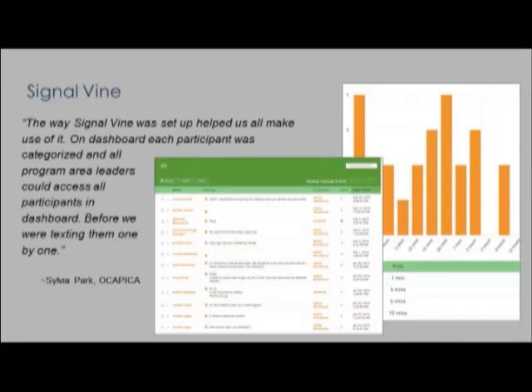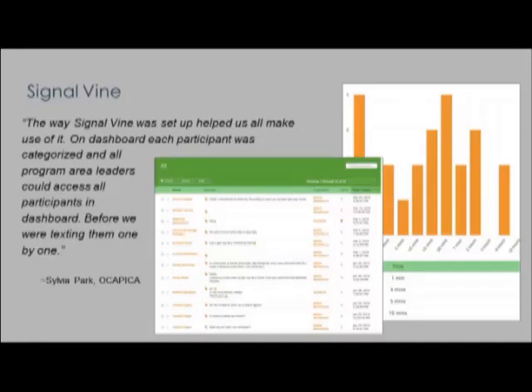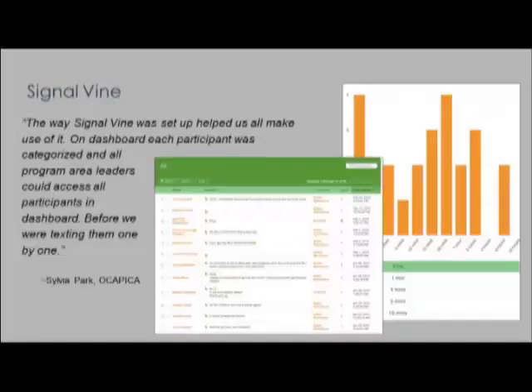Another great aspect of Signal Vine that was really valued was the response time. Almost all of the text nudges were responded to within 10 minutes. Programs can use this feature to fine-tune their nudges and monitor their success by seeing how long their response time is. Signal Vine also has a dashboard where a team of job counselors can work together to log in and see what responses have been — it's not just one job counselor trying to keep track of a bunch of learners through email, making it possible for people to work as a team and save staff time.